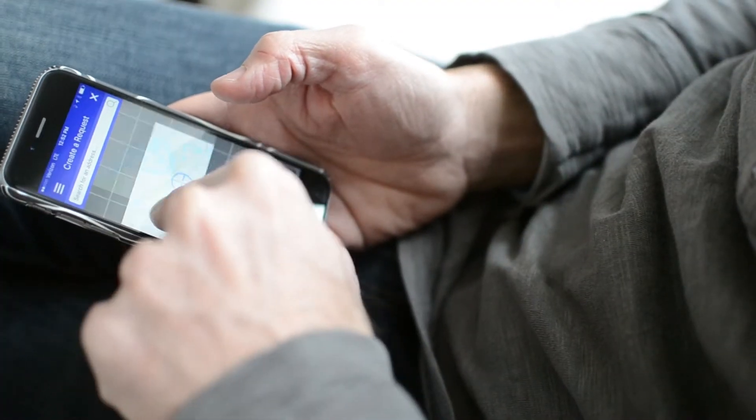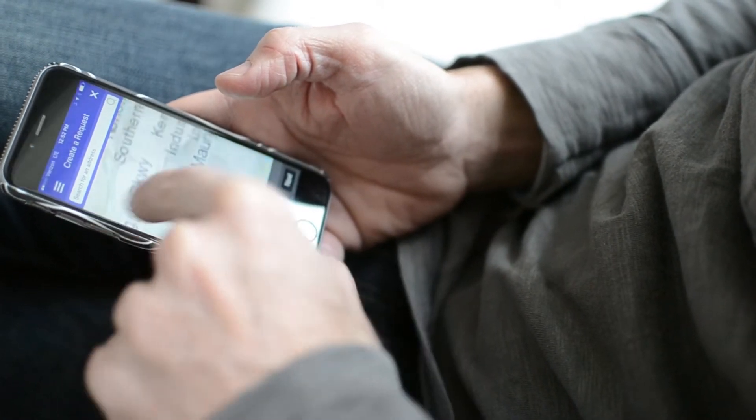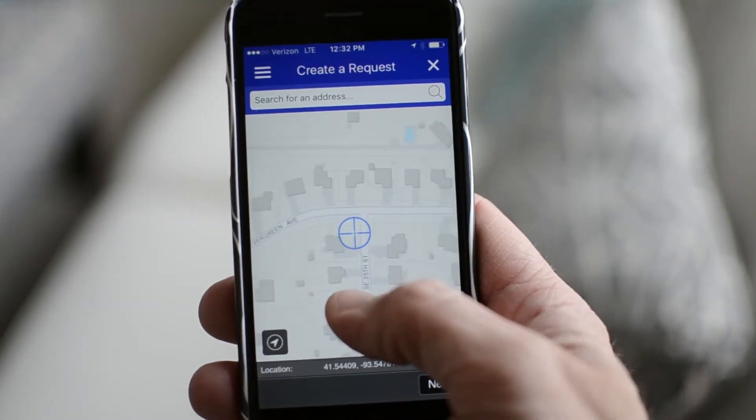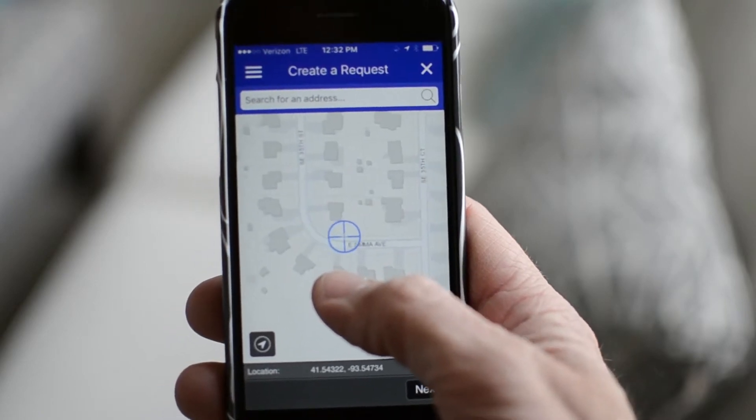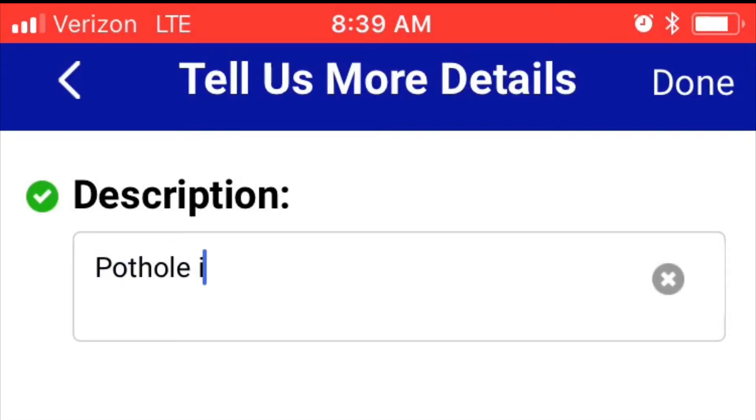With the map feature in the app, you can move about the city from the comfort of your couch. Pinch to zoom in and out and pinpoint the location of the pothole right on the map. Tell us a bit more to help the team find it in the field, and you are done.